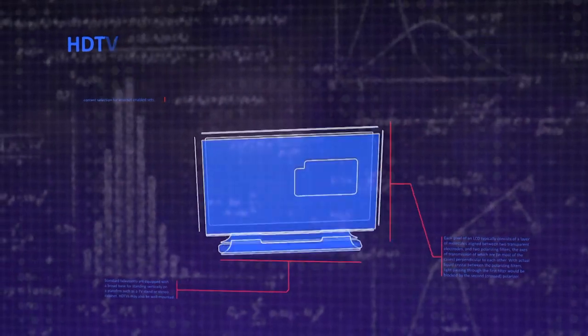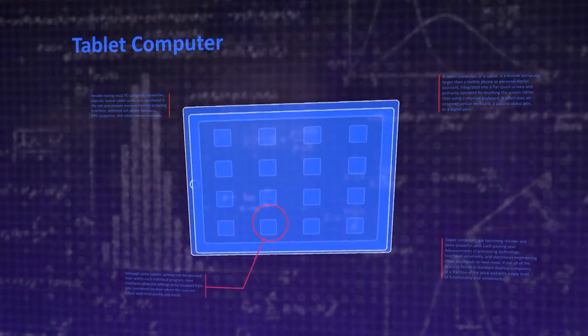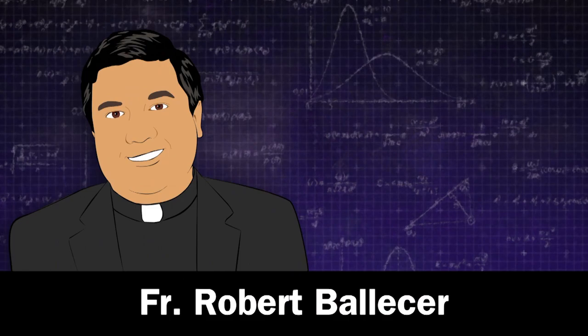I'm Fr. Robert Balassare, the Digital Jesuit, and now that you know how to take your horsepower back, go do it. Watch Know How with Fr. Robert Balassare and Brian Burnett every Thursday at 11 o'clock a.m. Pacific Time on TWIT TV.